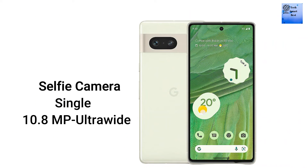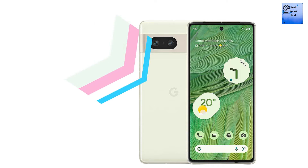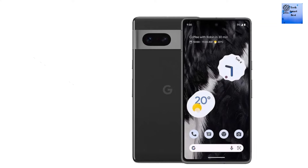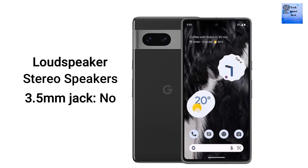The selfie camera is a single camera with features including HDR and panorama. The selfie camera supports video at 4K at 60fps and 1080p at 60fps. A loudspeaker is available with stereo speakers, but the 3.5mm jack is not available on this smartphone.